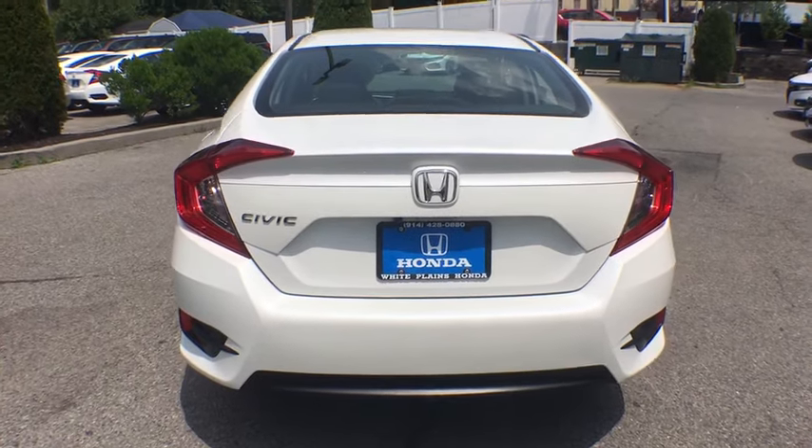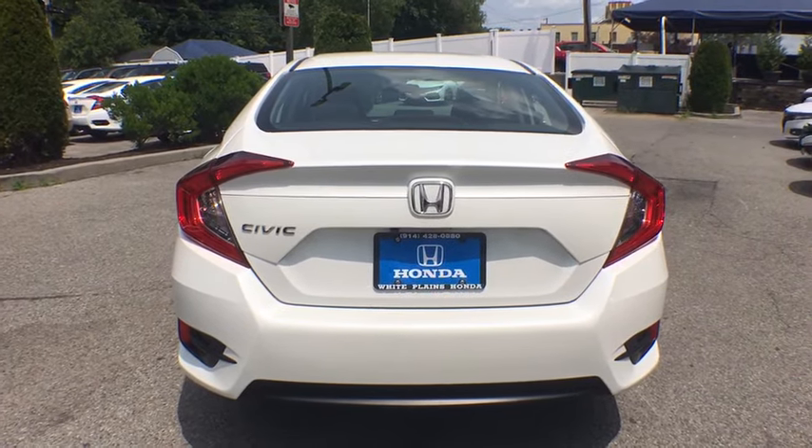Brake assist, tachometer, panic alarm, cloth seat trim. Come take a test drive today.